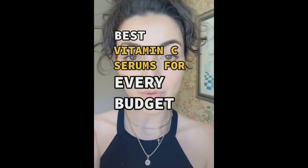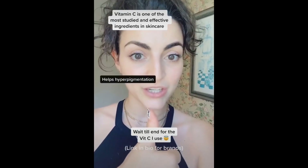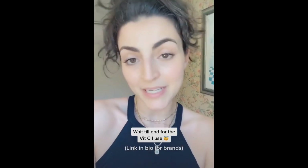Best vitamin C's for every budget. Everyone's obsessed with vitamin C and for good reason. It's one of the most studied ingredients in skincare. It helps with hyperpigmentation, tone, and collagen production, and is a potent antioxidant which stops free radical damage. It's an amazing ingredient.